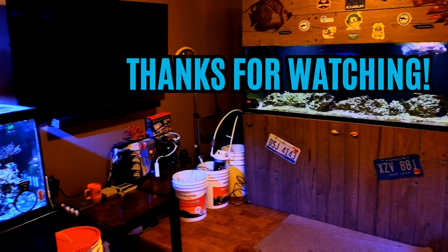Well guys, that'll do it for this video. Up next will be the monthly update video for November — that'll be next week, so I'll see you soon. Happy Reefing!